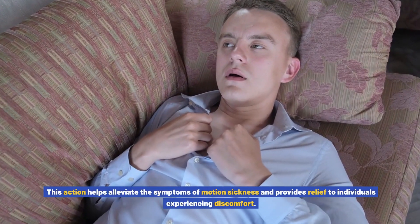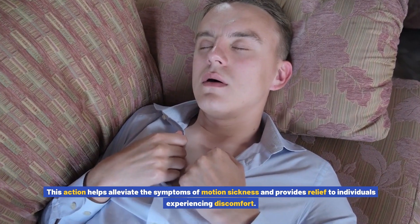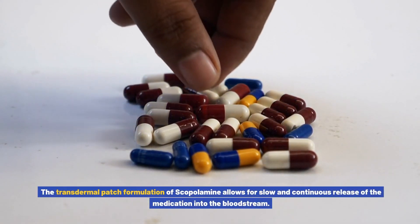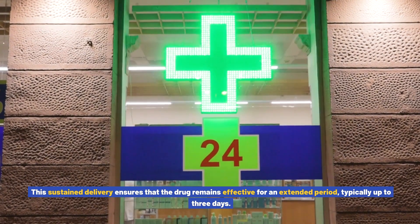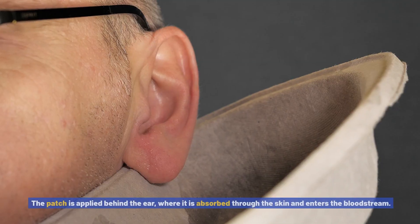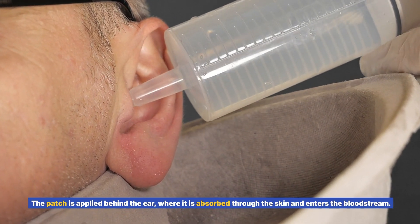This action leads to a reduction in the transmission of signals that trigger nausea and vomiting, helping alleviate the symptoms of motion sickness. The transdermal patch formulation allows for slow and continuous release of the medication into the bloodstream. This sustained delivery ensures that the drug remains effective for an extended period, typically up to three days. The patch is applied behind the ear, where it is absorbed through the skin and enters the bloodstream.